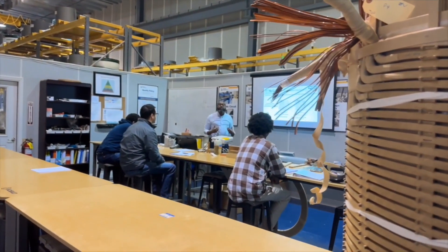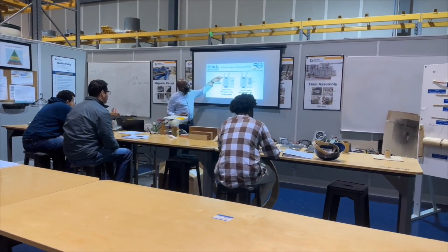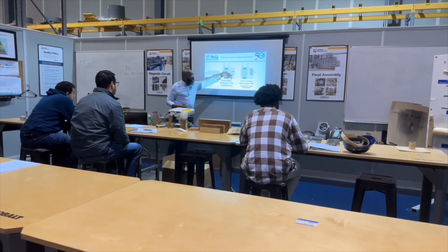Training is a critical aspect for our operators. Before they can go out onto the floor, they have to go through two weeks of classroom instruction and hands-on training.